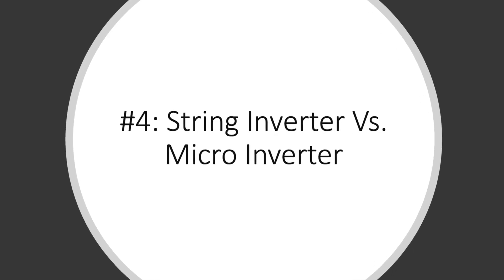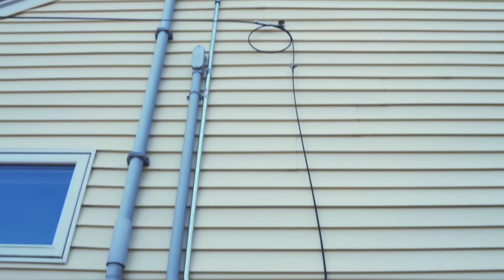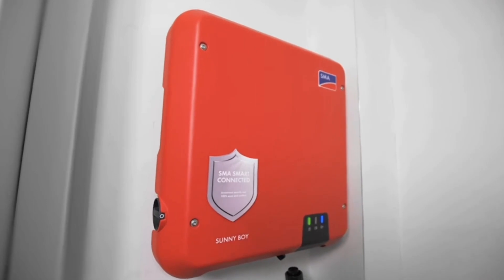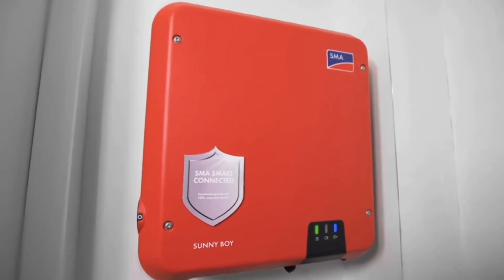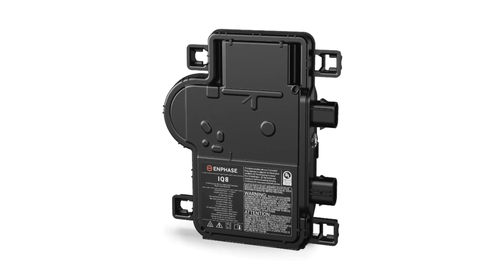The fourth thing that you must know before getting solar in your home is the difference between a string inverter and a micro-inverter and which one is the better option. Solar inverters are often the most overlooked component within a solar system. It is the inverter's job to convert the DC power that the panels output into usable AC power that can be used in the home. The two main inverter solutions offered in today's market are string inverters and micro-inverters.